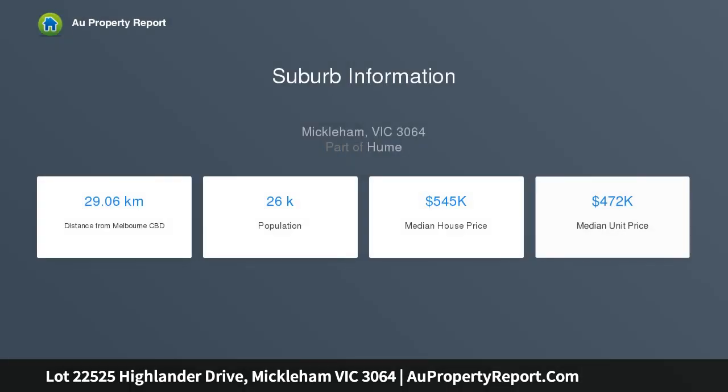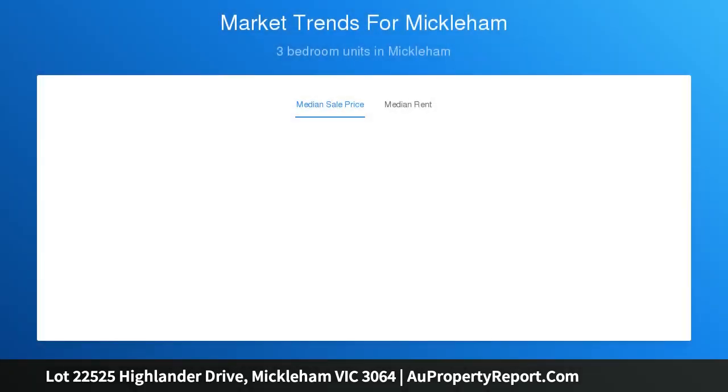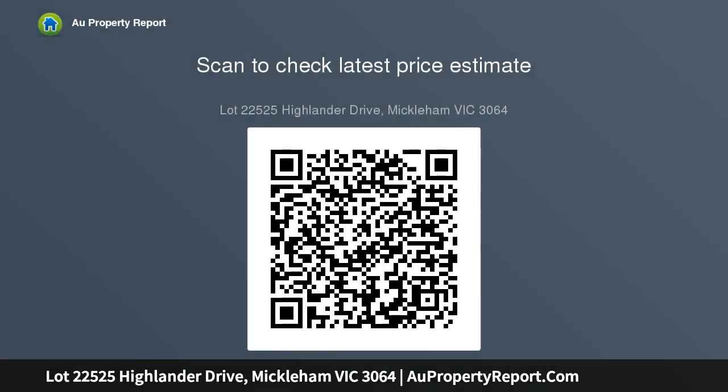If you've ever wanted to live or invest in a brand new 4 bedroom home, with interior style and color themes selected by a professional interior designer, then Porter Davis Real Estate is what you've been looking for. There are many benefits to purchasing a brand new home through Porter Davis Real Estate.